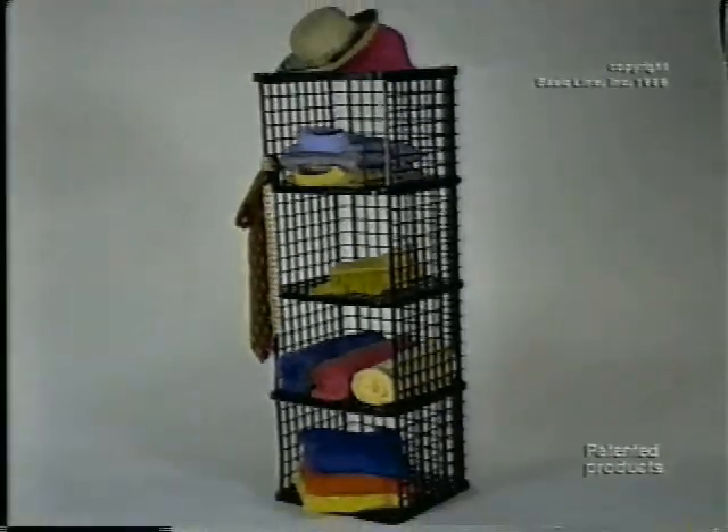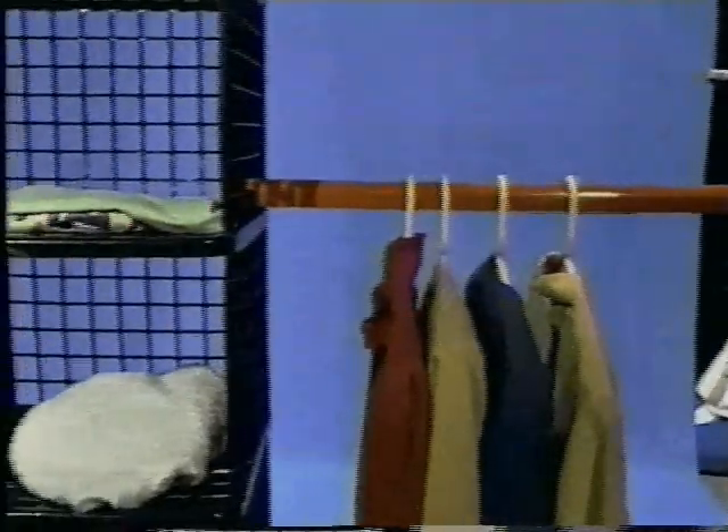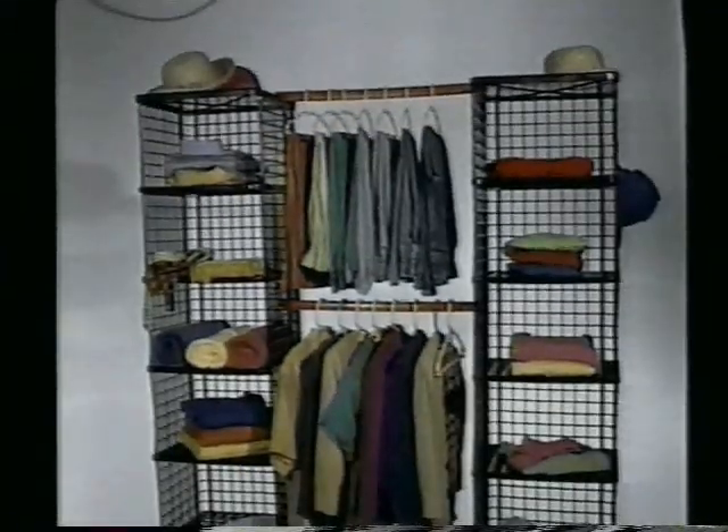Yaffa Blocks — interlocking stacking blocks that are like furniture. Better interlocking storage blocks that stack any which way. Stack them right up to the ceiling like two skyscrapers. Snap on a Yaffa Closet Rod — wow!